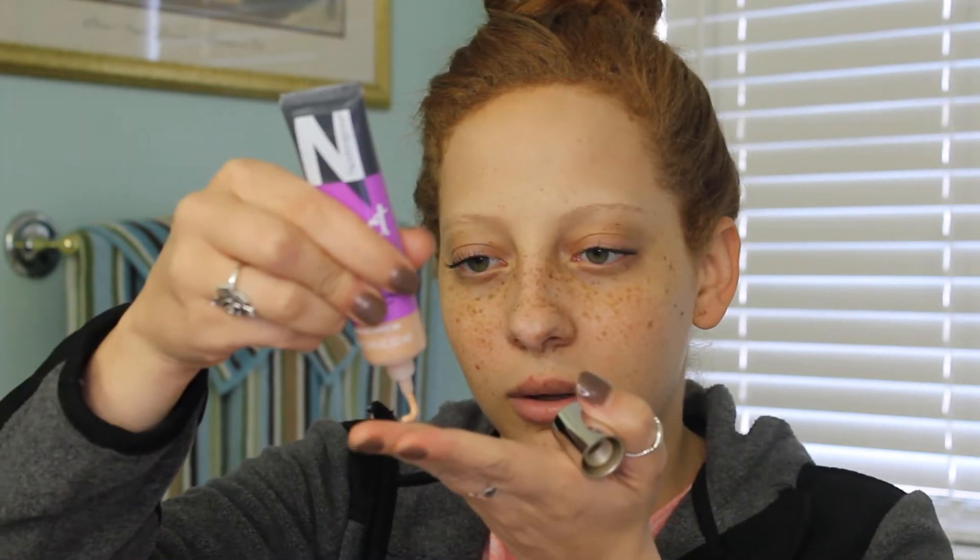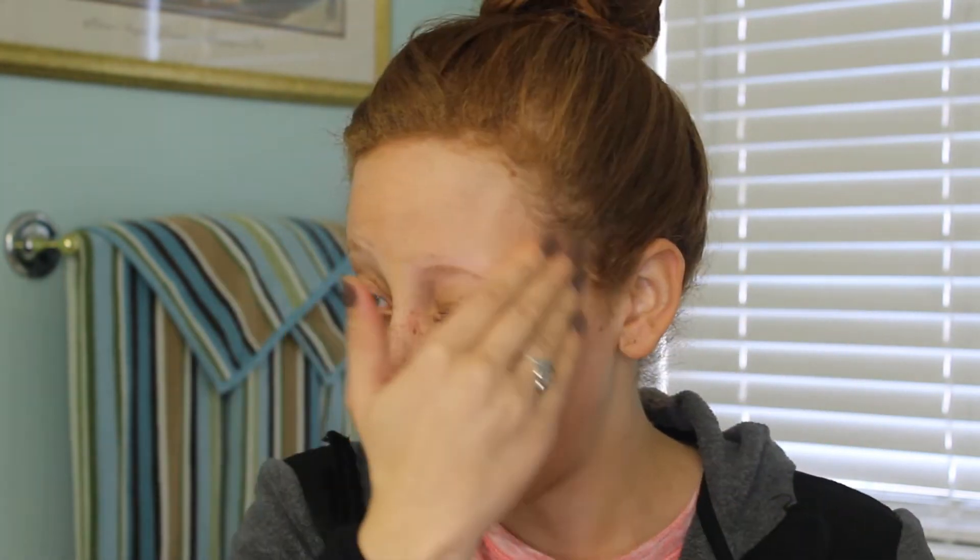Since this is a tinted moisturizer, I'm just going to go in with my hands. It's pretty thick so I actually may have gotten more than I need. I'll start with one hand. I think what I'm going to do is disperse the product with my hands and then pat it out with my sponge. This is very, very sheer coverage — as you can see, that didn't really cover anything.